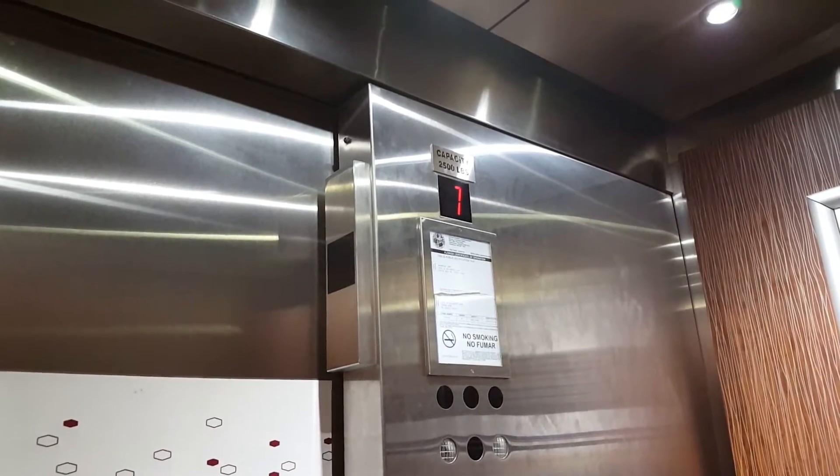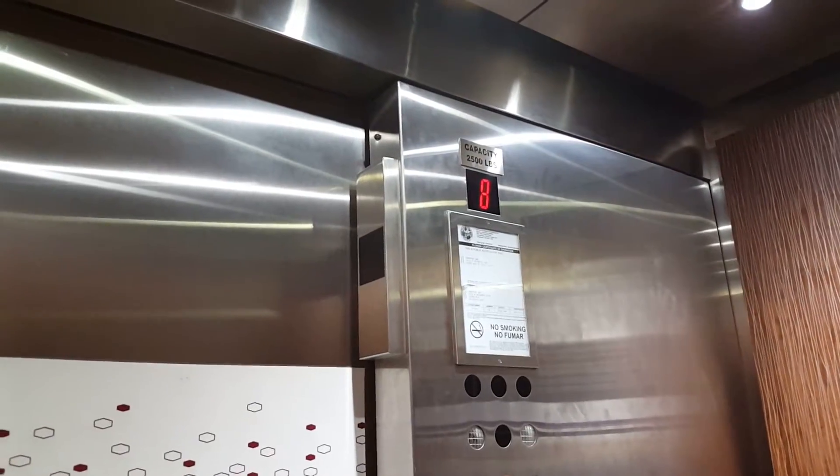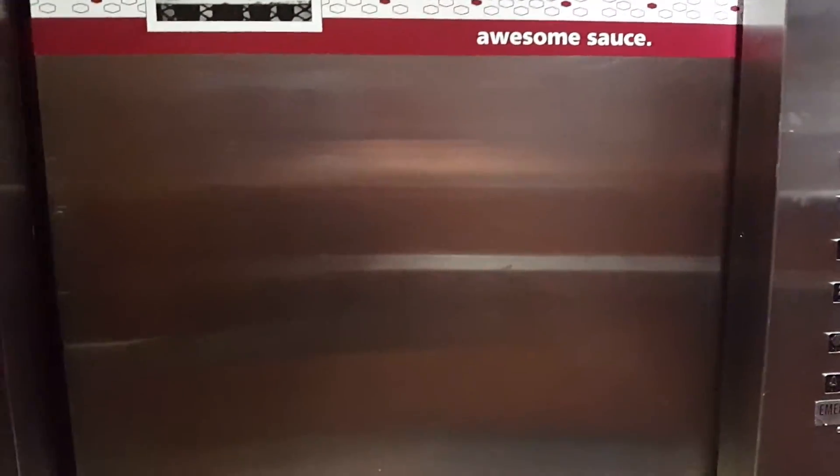Probably one of the most unique I've ridden, especially for a generic. For a few reasons — one being that arrow indicator turning on every time you use it. There are a couple others, though.